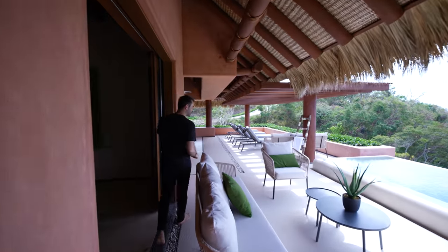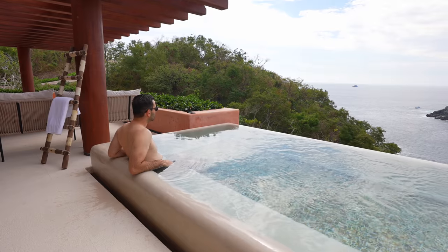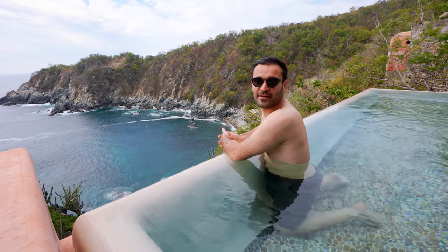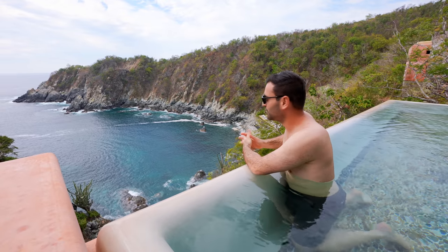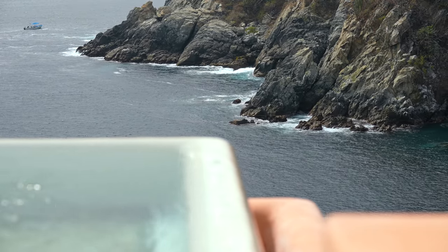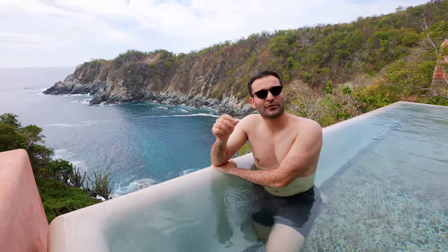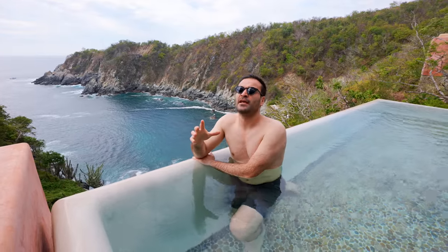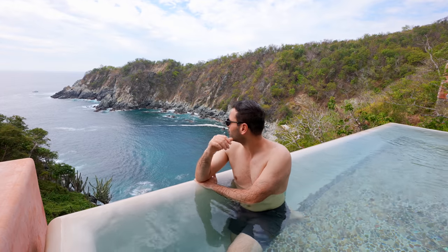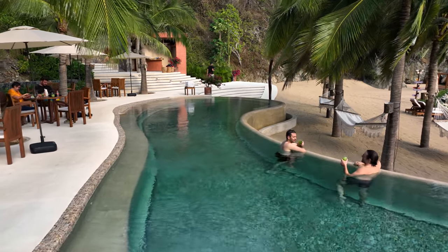This door right here opens back up to the patio where we started our tour — that's our pool right there. Amazing villa, we really enjoyed staying here and utilizing all the amenities. This infinity edge pool is pretty special — I could sit here and look at these views all day. It's so peaceful; I've been watching the waves roll in. We feel relaxed, calm, and secluded in the best way possible. Amenities like this, plus the beach club down below, just add up to a truly one-of-a-kind experience.